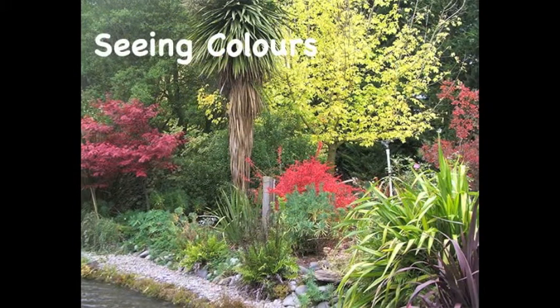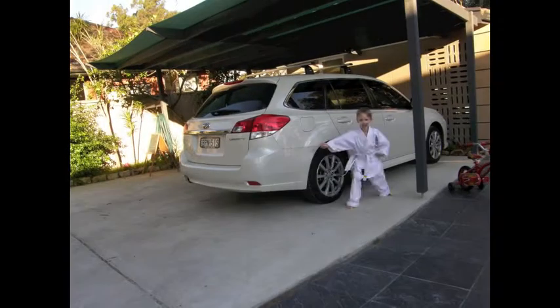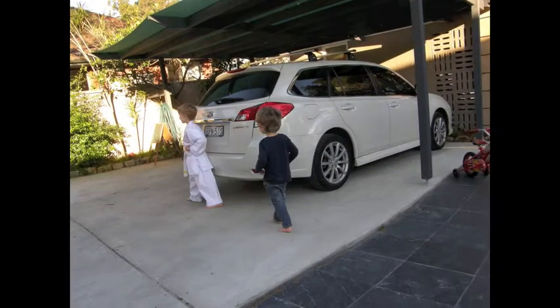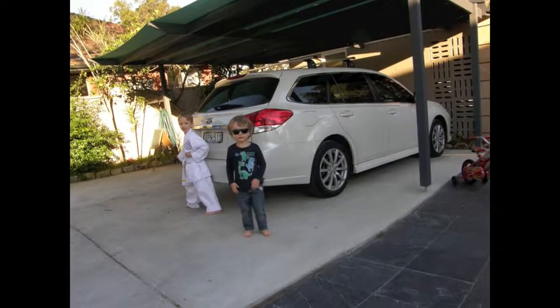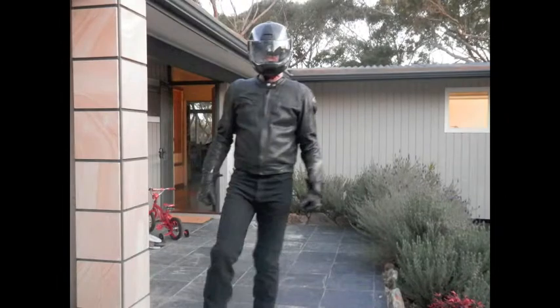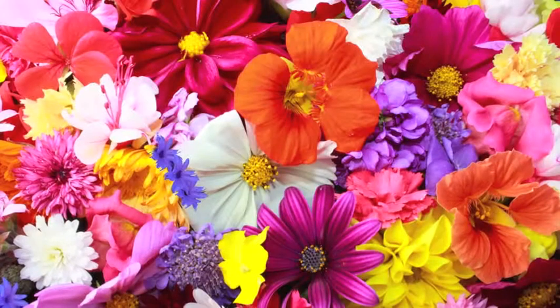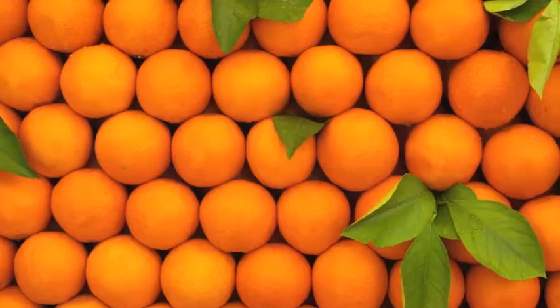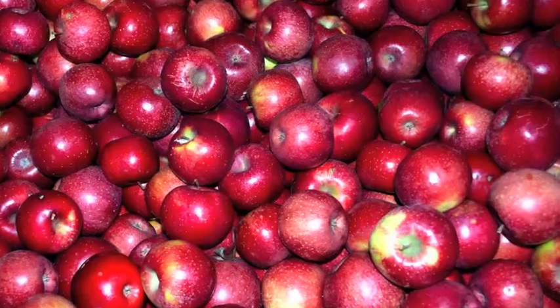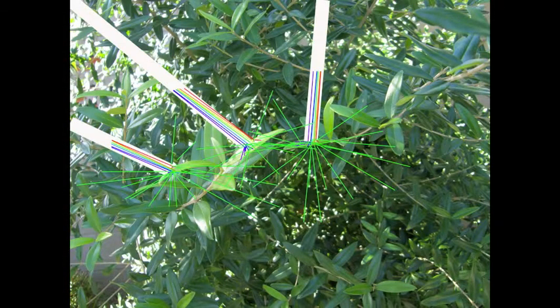Seeing colors: objects absorb different amounts and colors of light. White objects are often bright because they don't absorb any light — instead they reflect it back into your eyes. Black objects absorb all colors, so nothing reflects, which is why they look black. Other objects absorb all the colors except for the colors they appear to be. For example, green leaves absorb most colors but reflect green light back, which is why green leaves look green.